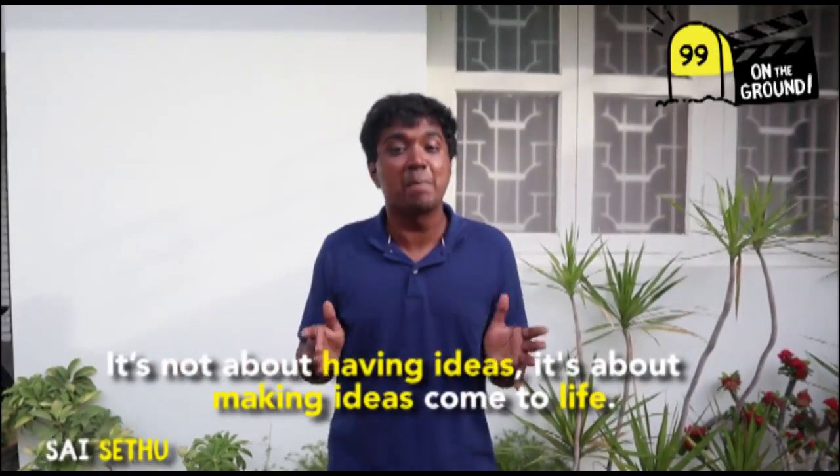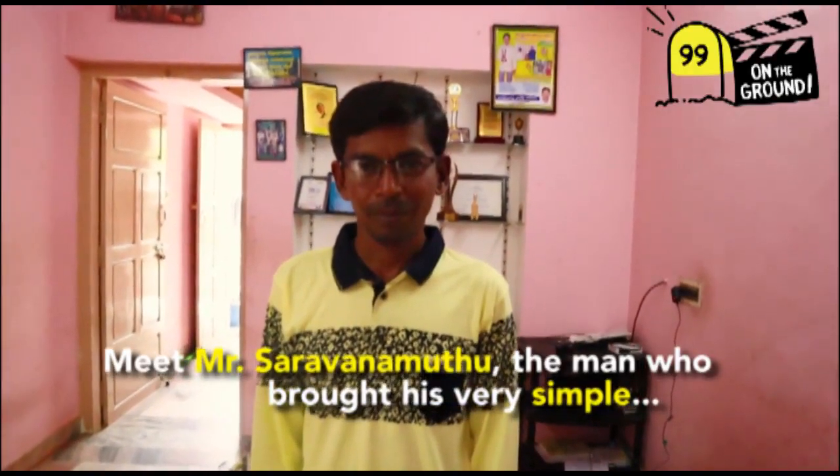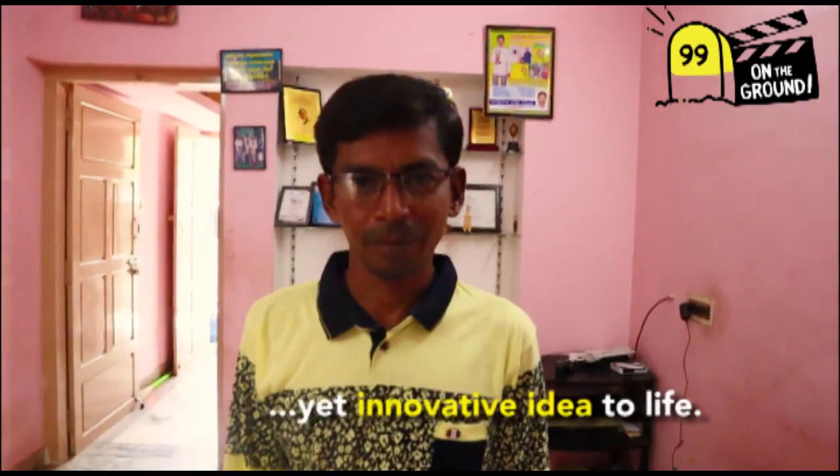It's not about having ideas, it's about making ideas come to life. Meet Mr. Saravanamuttu, the man who brought his very simple yet innovative idea to life.